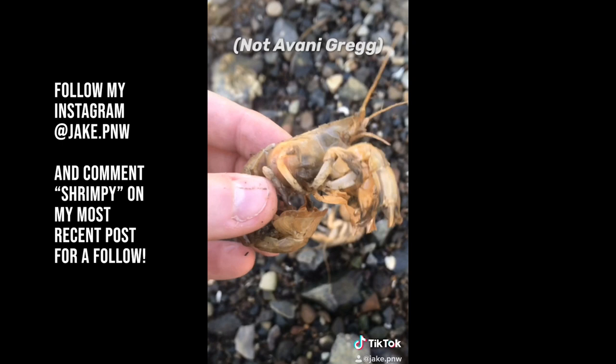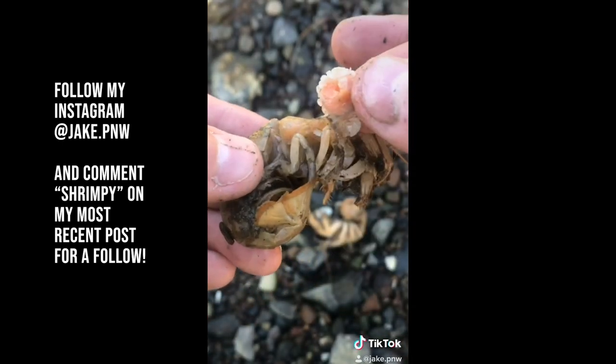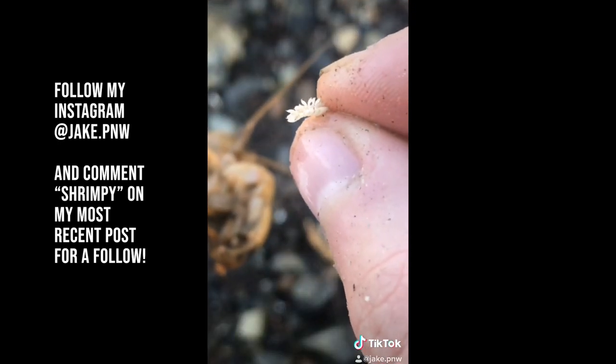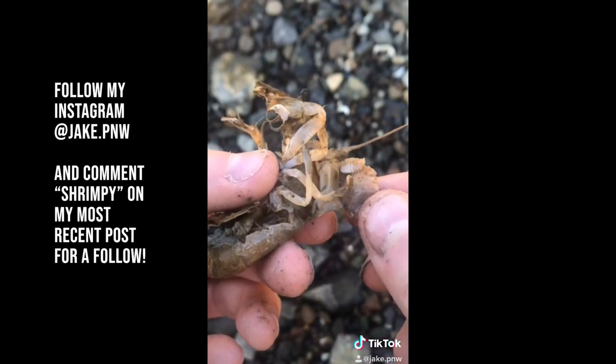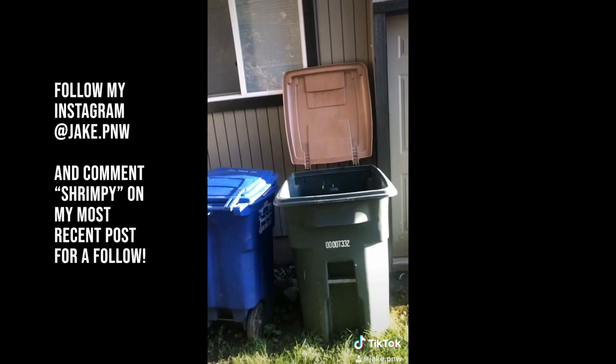Then there was Avani — she was a tricky patient. Once we got the female parasite removed, the male tried to stay behind. Not today, you albino roly-poly bug. Finally there was Tony. Feel better, Tony. Once the parasites were removed, I yeet them into the compost bin.